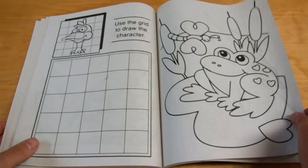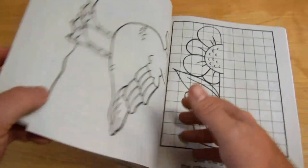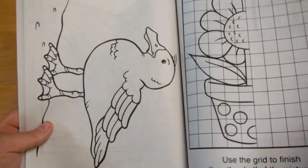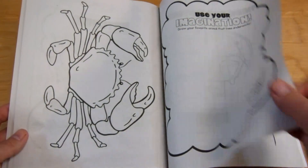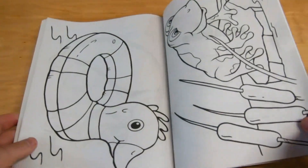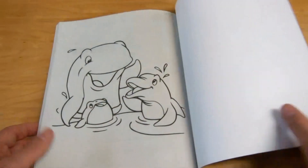Don't ever pass up a chance to at least scan through the coloring books at your local Dollar Tree — or I think this came from Dollar General, maybe — any discount store. For one buck, I got a whole stack of cool woodworking patterns.